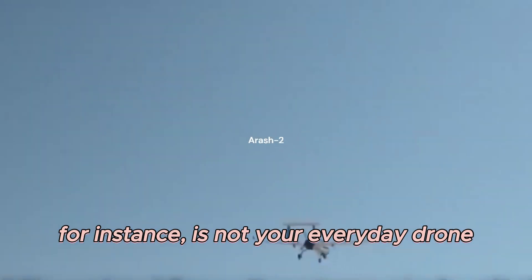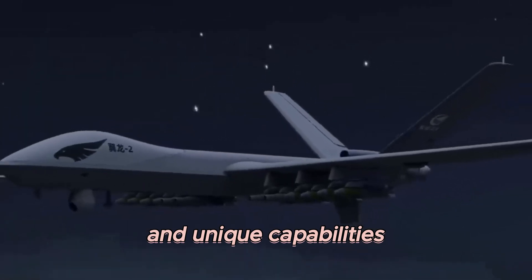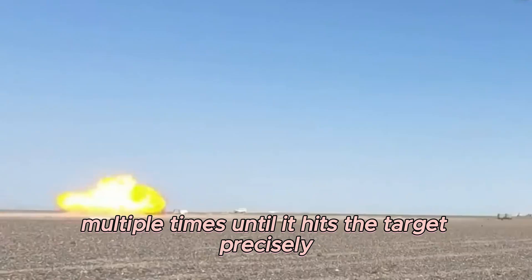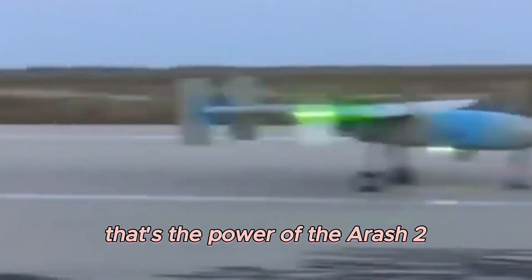The Arash-2 is not your everyday drone. This long-range loitering munition is equipped with search systems and unique capabilities that allow it to recover itself multiple times until it hits the target precisely. Imagine a drone with a strike range of 2,000 km — that's the power of the Arash-2.